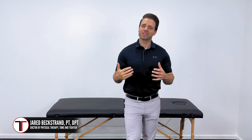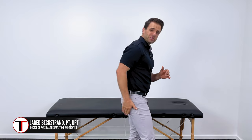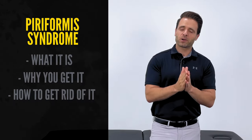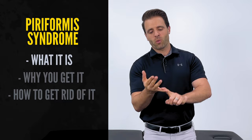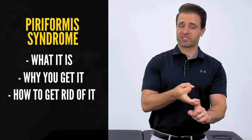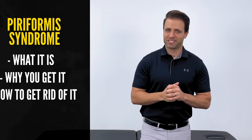What's up guys? Dr. Jared here, Tone and Titan. If you've got pain that sits deep in your glute, kind of deep in your backside right here, that may or may not be associated with numbness and tingling and pain down your leg, you're in the right place because today I want to help you get rid of that. This video is all about piriformis syndrome. We'll talk about what it is, why you get it, and most importantly, I want to show you a few simple stretches, exercises, and other things you can do at home to help eliminate this pain.